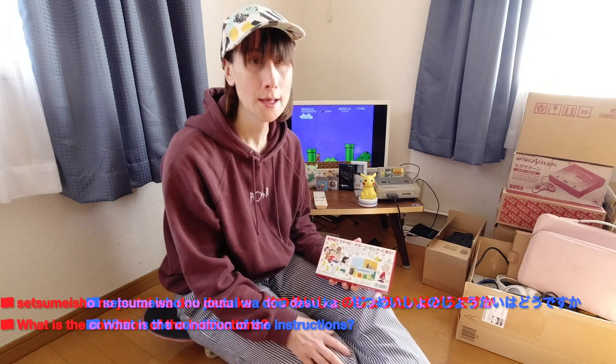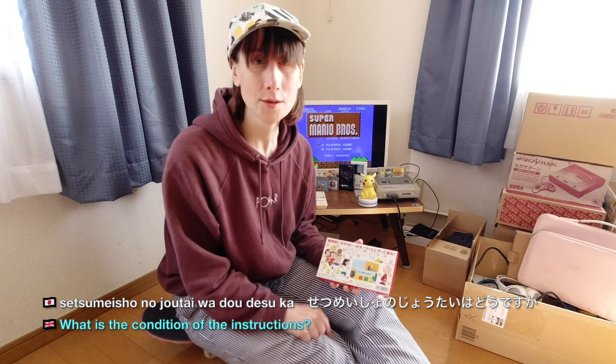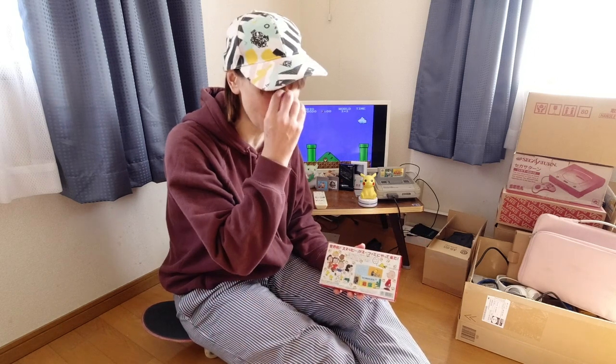For example, if you want to ask about the condition of the instructions: 'Setsumeishou no joutai wa dou desu ga?' — What's the condition like of the instruction manual? So adding 'no joutai' to the object is asking about the condition of something — connecting condition to that object. So that works for instructions, the software, the box, for example.